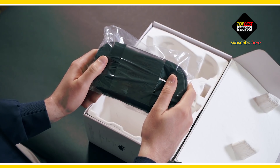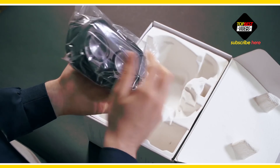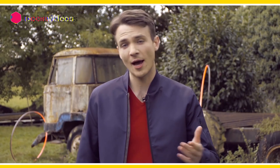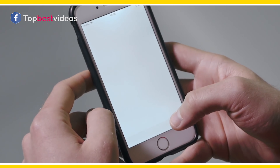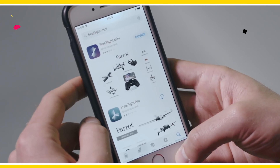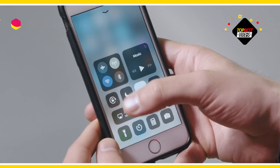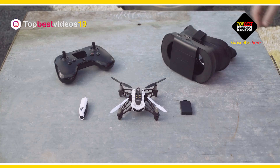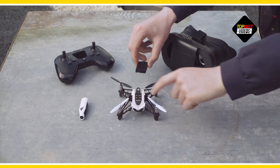On top, we have the battery, which gives the Membo FPV up to 10 minutes of flying time. Here's the HD camera made exclusively for the Parrot Membo FPV — it can record in 720p at 30 frames per second. We also have the USB cable, which is used to charge and update your drone. Finally, we have the goggles, the Parrot Cockpit Glasses. Using them in conjunction with your smartphone allows you to fly in a fully immersive view.